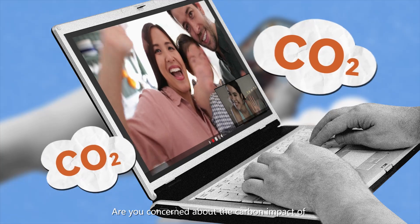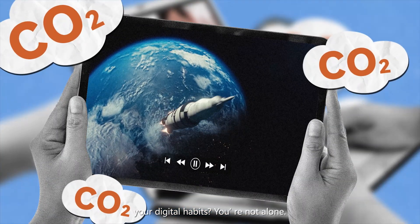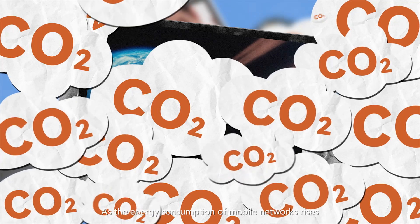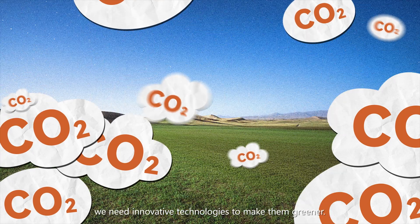Are you concerned about the carbon impact of your digital habits? You're not alone. As the energy consumption of mobile networks rises, we need innovative technologies to make them greener.